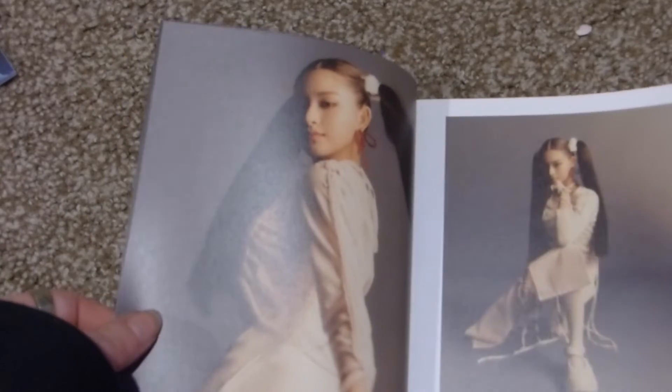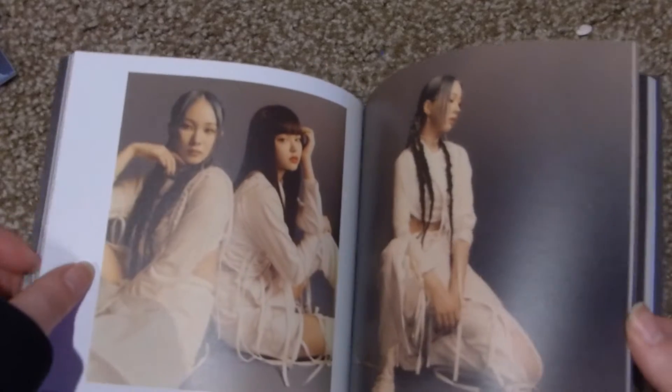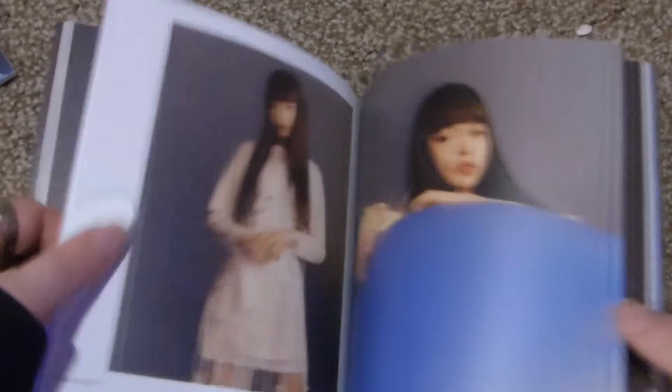We'll do a quick flip through. I think I remember all the members' names. There's Gaeul and Aisha, I think. I remember I thought she was EU but she's on the other side. This is EU over here. I'm still learning their faces.